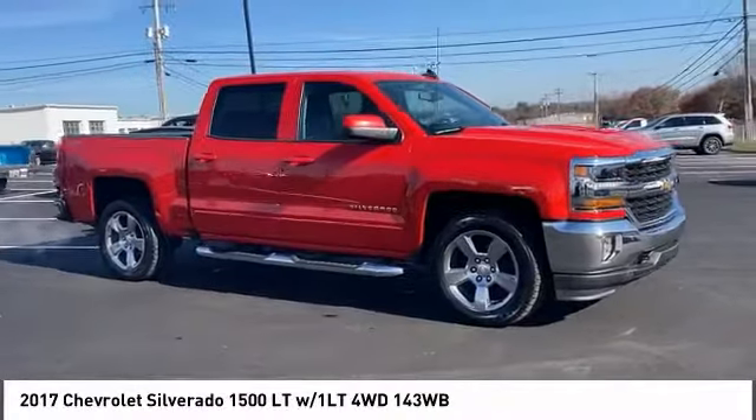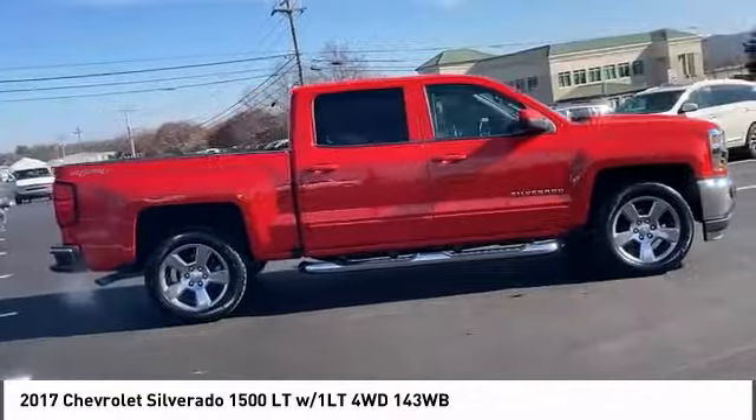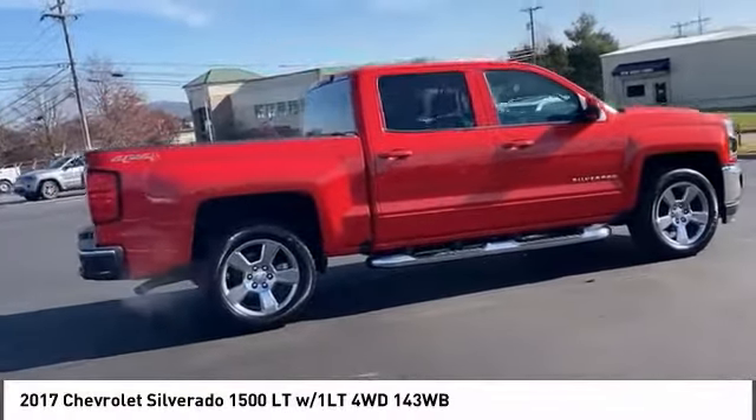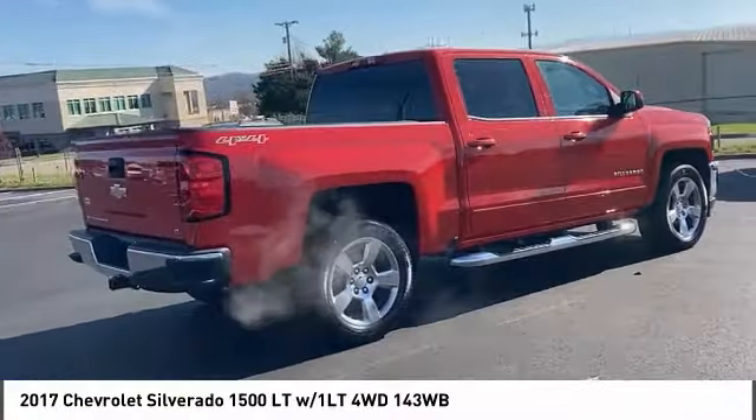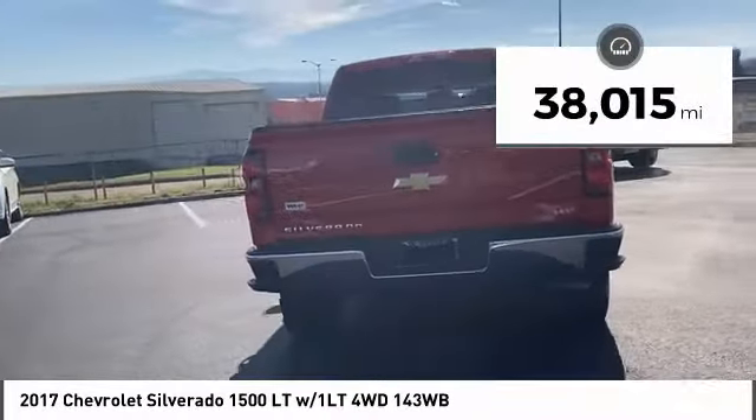Stop by and take a look at the 2017 Silverado 1500. The Chevy Silverado 1500 has the lowest cost of ownership of any full-size pickup. This vehicle has less than 40,000 miles.